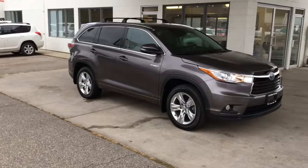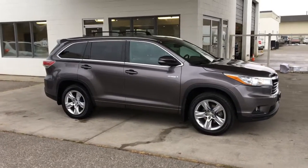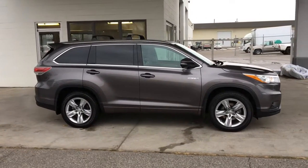This low-kilometer 2014 Highlander Hybrid Limited shows like-new inside and out, and it's fully equipped including driving lights, factory roof racks, rear privacy glass, and 19-inch alloy wheels.